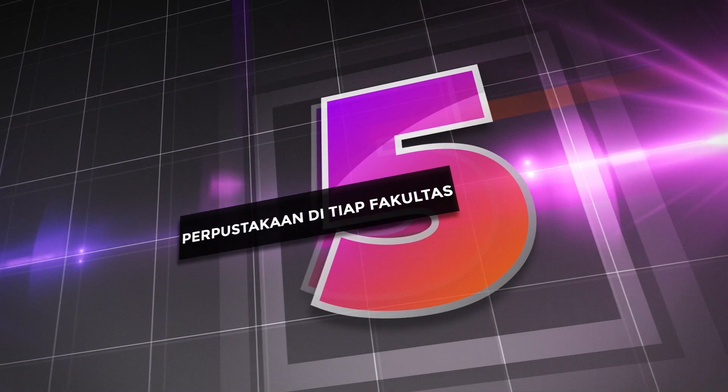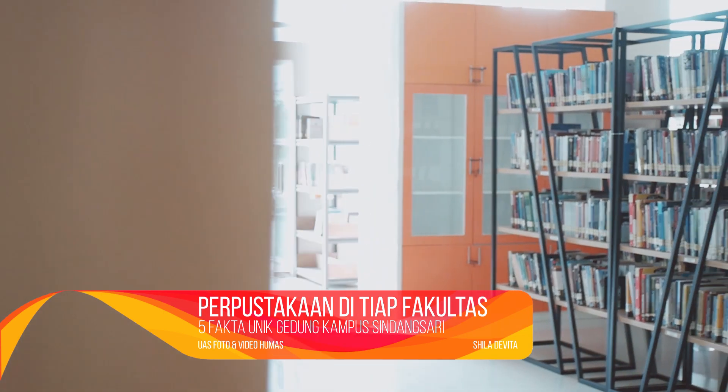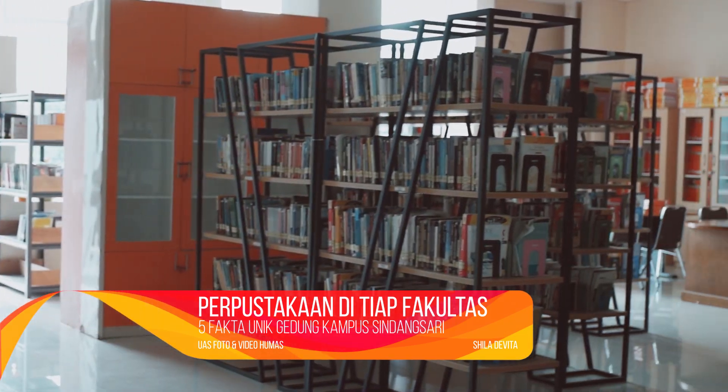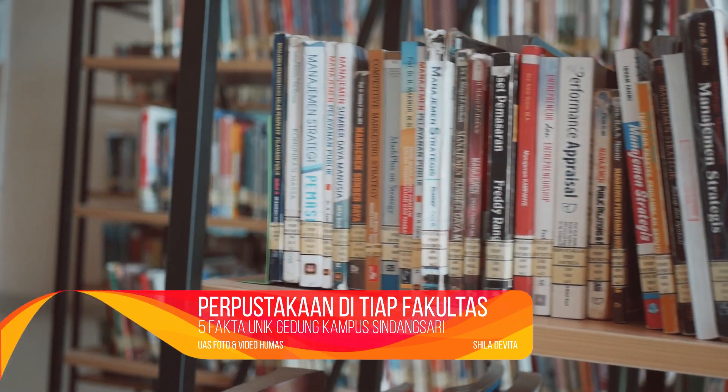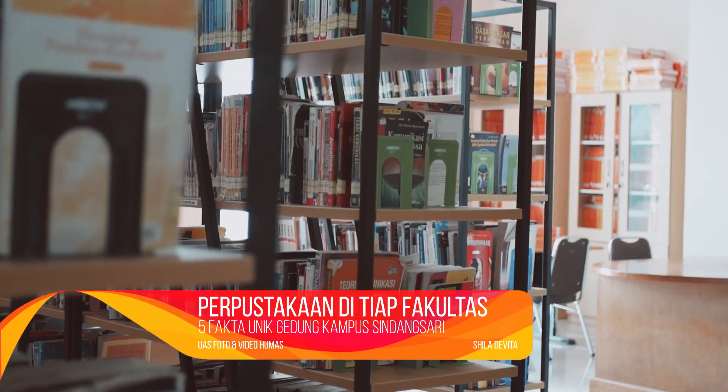Terdapat perpustakaan di tiap fakultas. Di kampus Untikta Sinasari, masing-masing fakultasnya memiliki perpustakaan yang memuat koleksi buku cukup beragam dan lengkap.